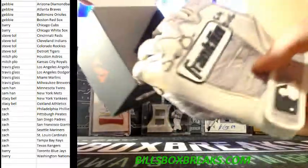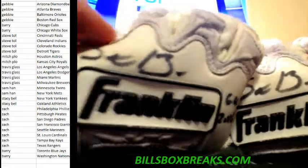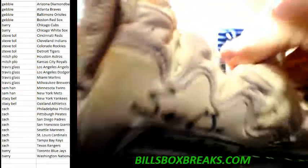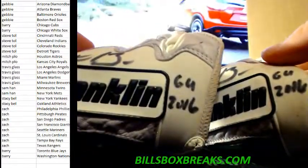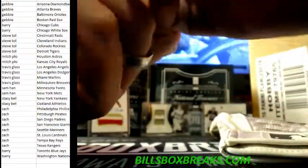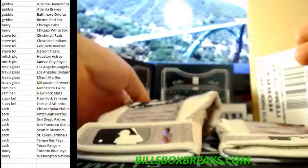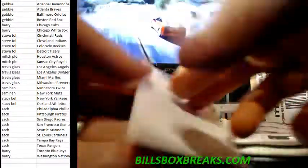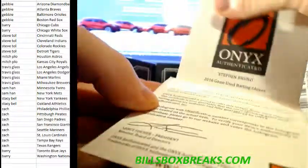What do we got here? Nice Franklin gloves — 64, 2016. Can't really tell who the player is on that one.